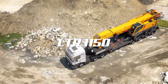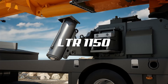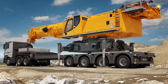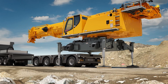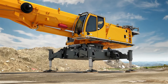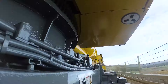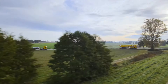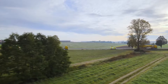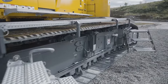Whether it's a heavy load on the hook or hoisting at large radii, the LTR-1150 handles it all effortlessly. Thanks to its great manoeuvrability and compact dimensions, this 150-tonne crane can work efficiently even in sites with limited space and low heights. The LTR-1150 features a telescopic boom of 52 metres, a maximum hoist height of 83 metres, and a maximum radius of 76 metres. Positioned precisely between the LTR-1100 and the LTR-1220, the LTR-1150 adds to the portfolio of telescopic crawler cranes.